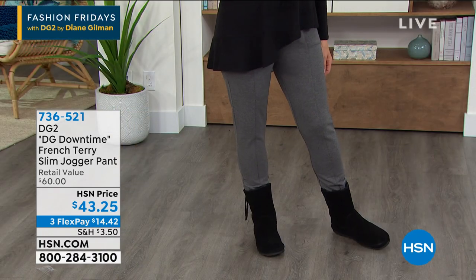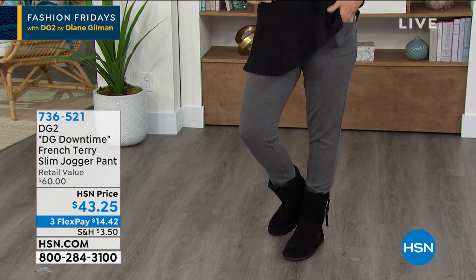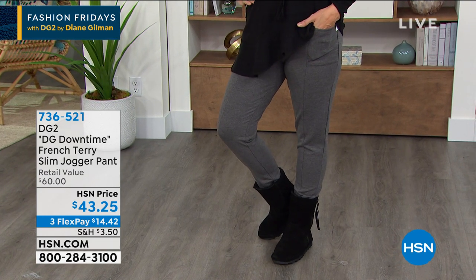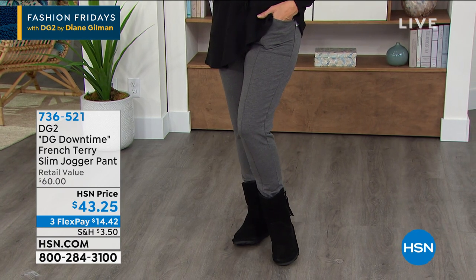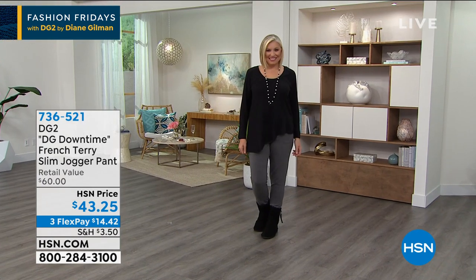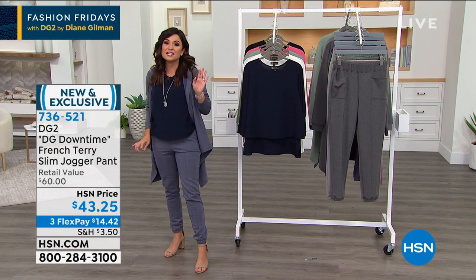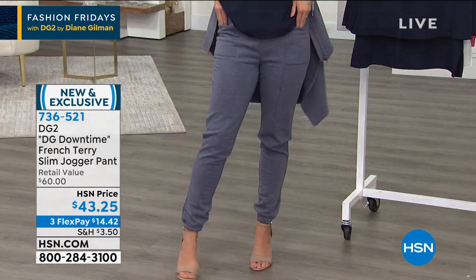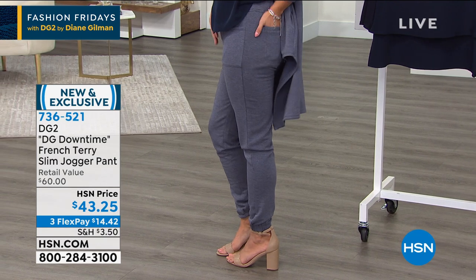Did you notice these jogger pants that we are both wearing? Double duty — as casual as you want, dressed up if you want. When I put these on, I scared a couple of women in the model room. I exclaimed so loudly — they are the softest thing I've ever felt. You put this up against the finest cashmere, you cannot tell the difference. This is brand new in the DG Downtime line. You've got pockets on the sides and on the back.